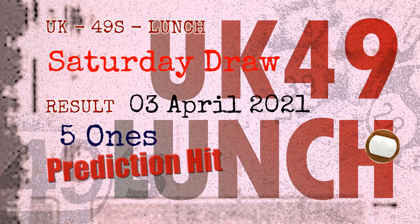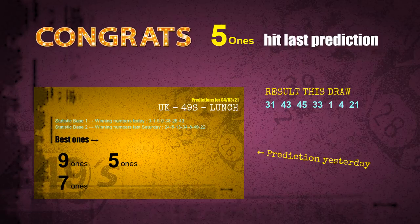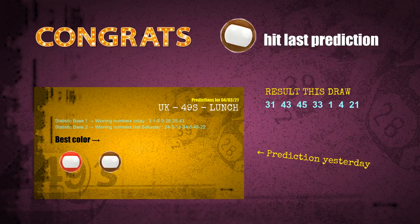Congratulations to friends who bet on five ones and brown balls — five ones are hit and brown balls are hit. Congrats to all winners. We will tell you how to find out winning numbers of the next draw, step by step.